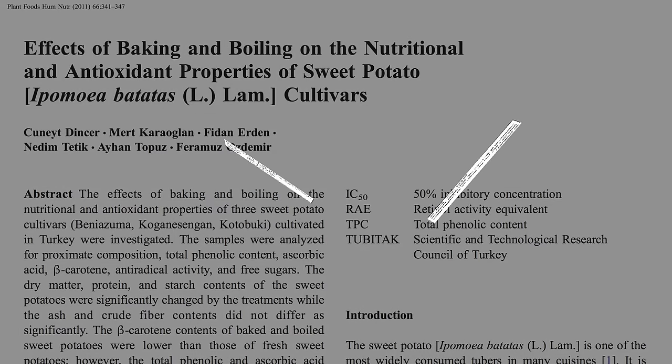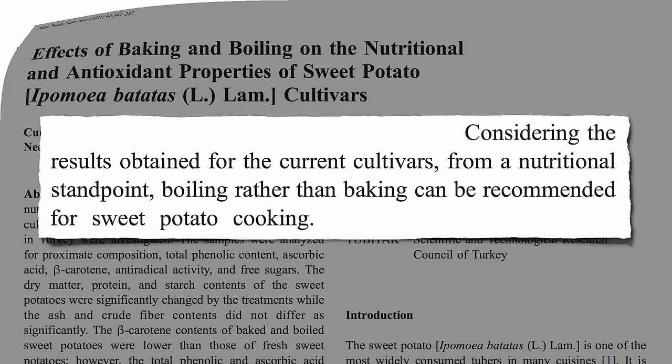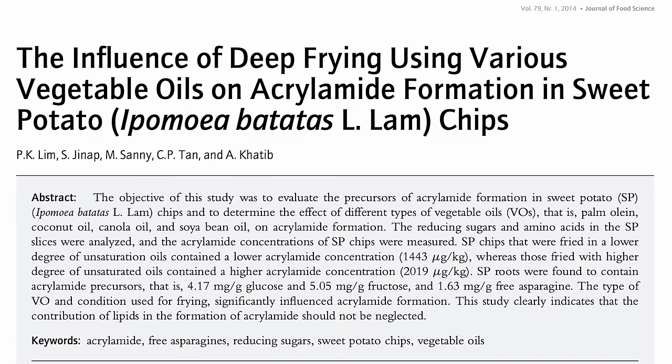So from a nutritional standpoint, boiling rather than baking can be recommended for sweet potato cooking. Boiling may be best, but sweet potatoes are so incredibly healthy that the best way to prepare them is whichever way will get you to eat the most of them — with the exception of deep frying, which can lead to the formation of acrylamide, a potential human carcinogen.